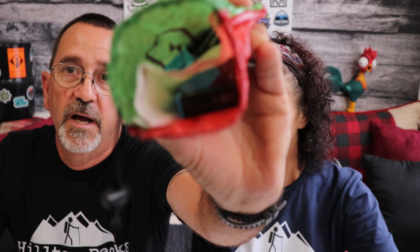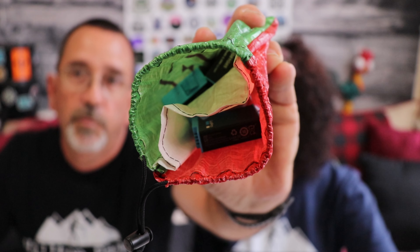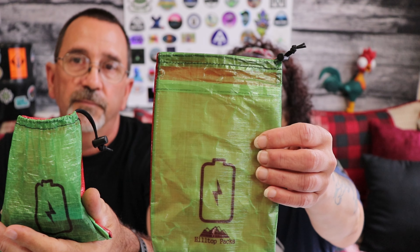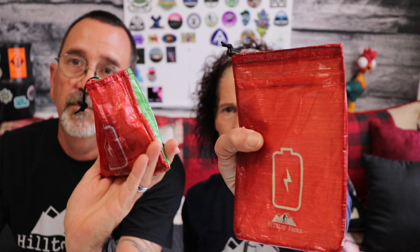The next thing we got from Ben solved a problem we always had — mixing up batteries and not knowing if they were good or bad. He came out with these awesome two-sided battery bags that have a divider in the center: good batteries on one side, bad batteries on the other. Green for good, red for bad. This is the small version, and this is the large version.